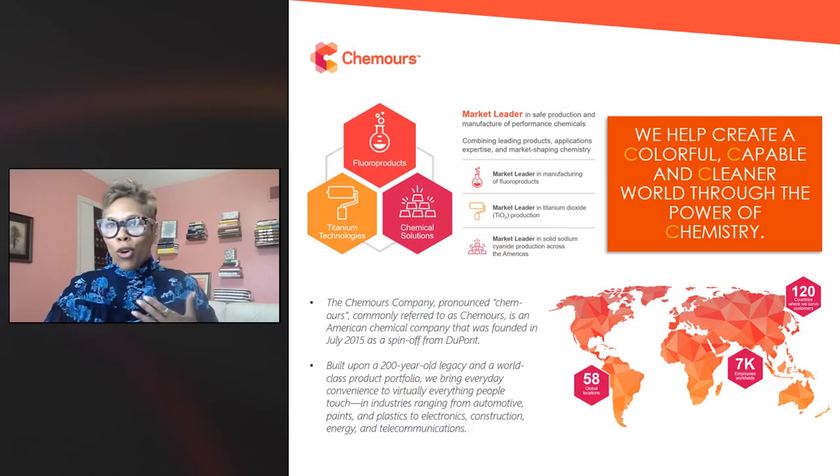Chemours is one of these unique companies. We are a five-and-a-half-year-old company which has a 200-year-old history. We came out of the DuPont company when they decided to separate their chemicals business. We are well-known makers of Opteon, Teflon, Nafion, and Ti-Pure. These products are environmentally safe, helping to preserve the planet. Today we provide solutions into a multitude of industries such as housing, aerospace, and automotive, just to name a few.